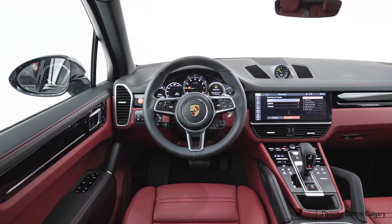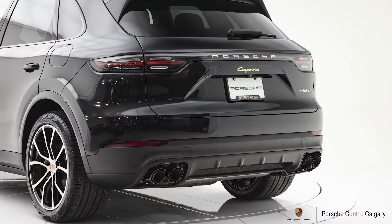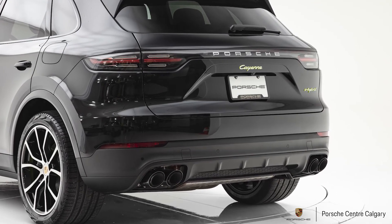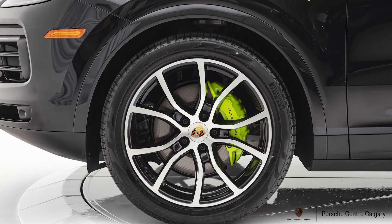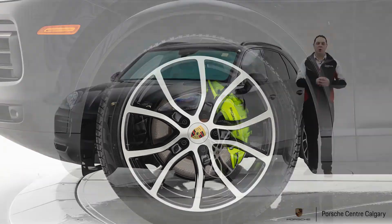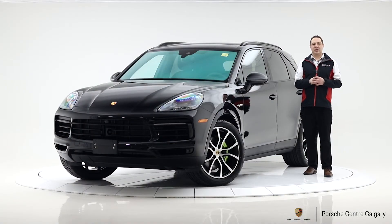This vehicle also has the heated windshield, which I find underrated in our climate. Instead of relying solely on the air system, the windshield itself has heating elements in it, and it works quite fast and very well.